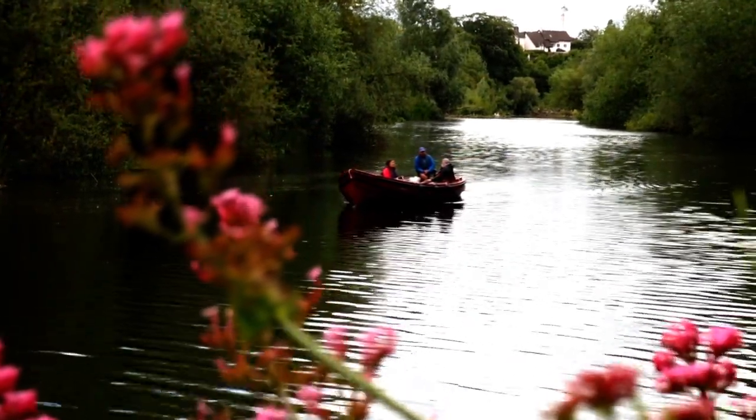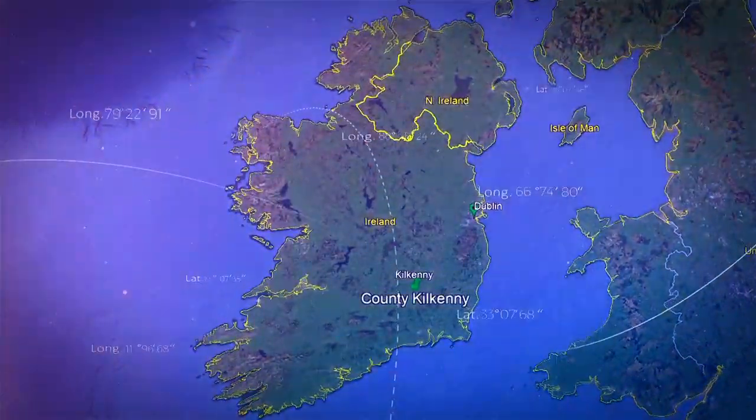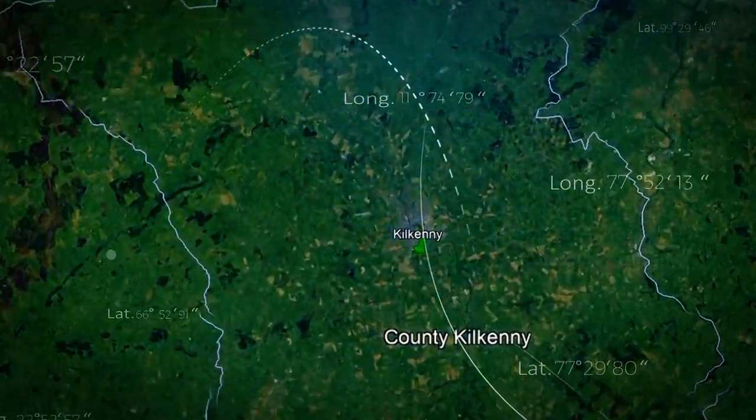On the beautiful River Noor stands a medieval castle in the landmark city of Kilkenny. Just a 90-minute drive and a world away from Dublin city is the unique county of Kilkenny and its famed capital, Kilkenny City.